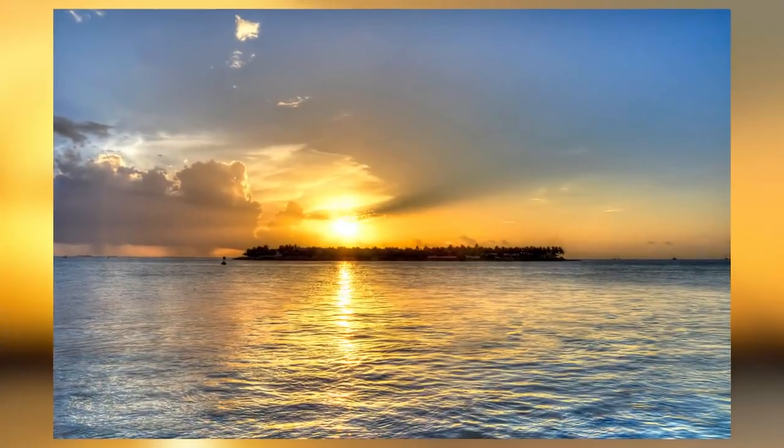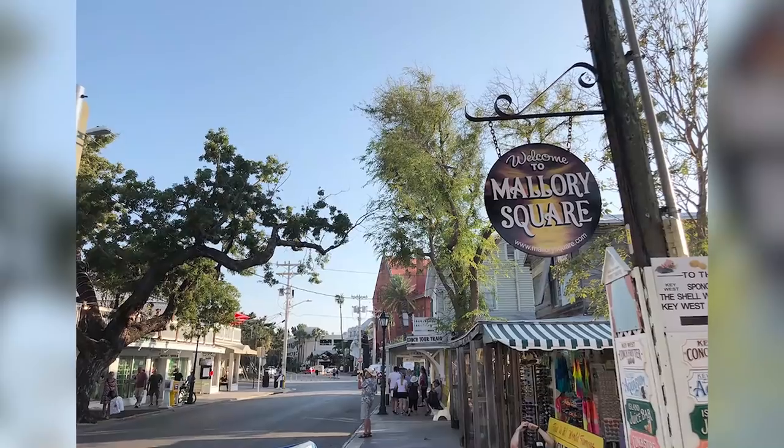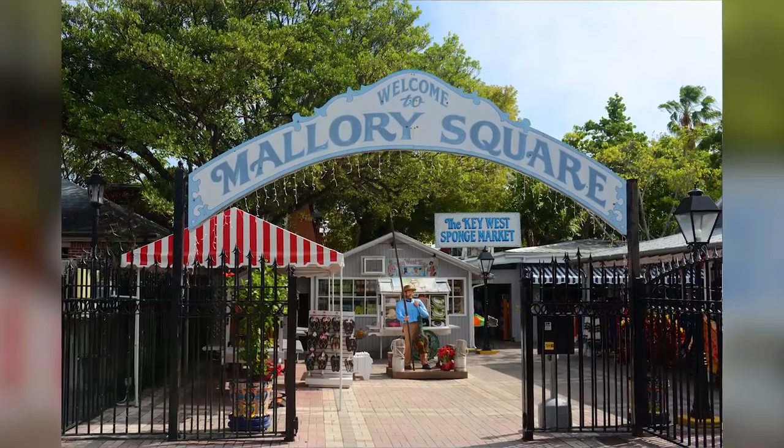Mallory Square has a lot of attractions for everyone. One can go on a shopping spree, visit a museum, capture some picturesque scenery, and do some treasure hunting at a store to discover some valuable traces of the past.